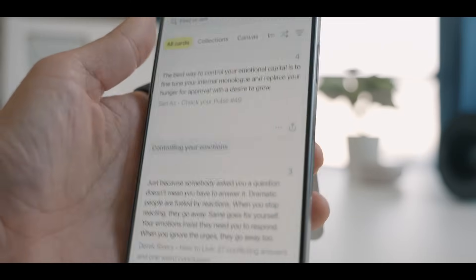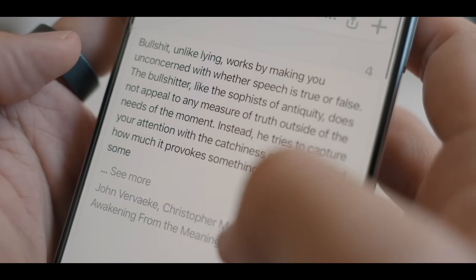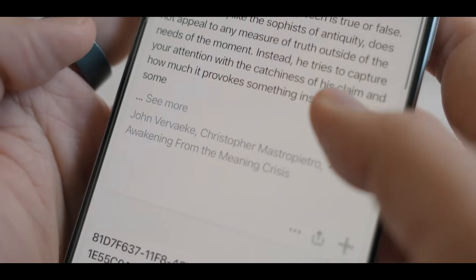Sublime is a great app for anyone who regularly collects inspiration, ideas, or information they want to revisit later — whether you're a writer looking to gather quotes and passages, a designer collecting visual inspiration, or a student compiling research materials. I love how it strikes a balance between organization and discovery. If you enjoyed this video, please check out this video where I talk about my favorite apps for this year. Thanks for watching, and I will see you in the next one.